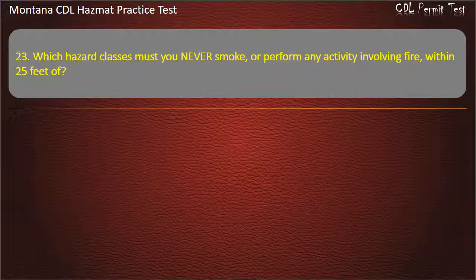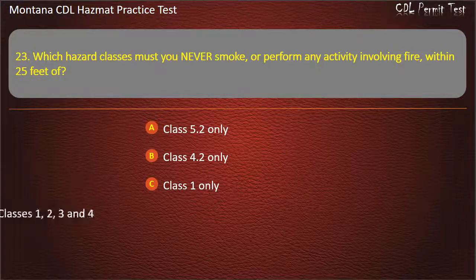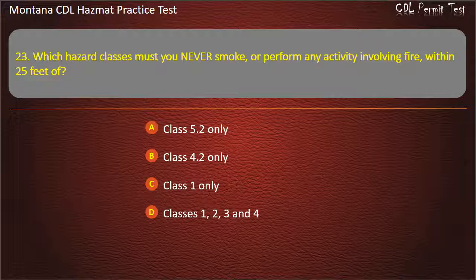Question 23. Which hazard classes must you never smoke or perform any activity involving fire within 25 feet of? Class 5.2 only; Class 4.2 only; Class 1 only; or Classes 1, 2, 3, and 4. Answer: Classes 1, 2, 3, and 4.